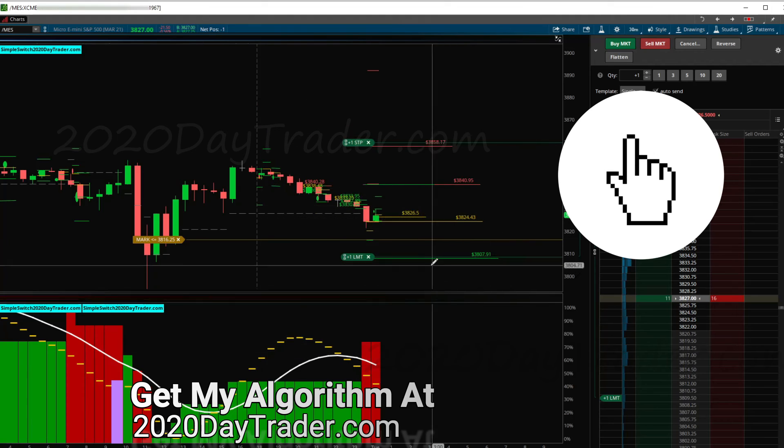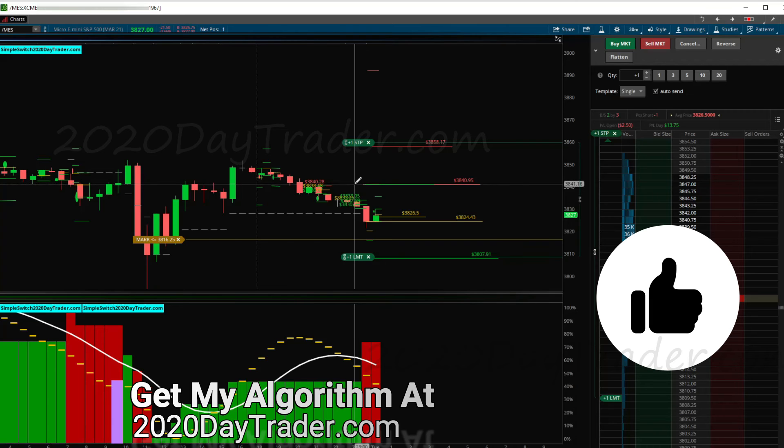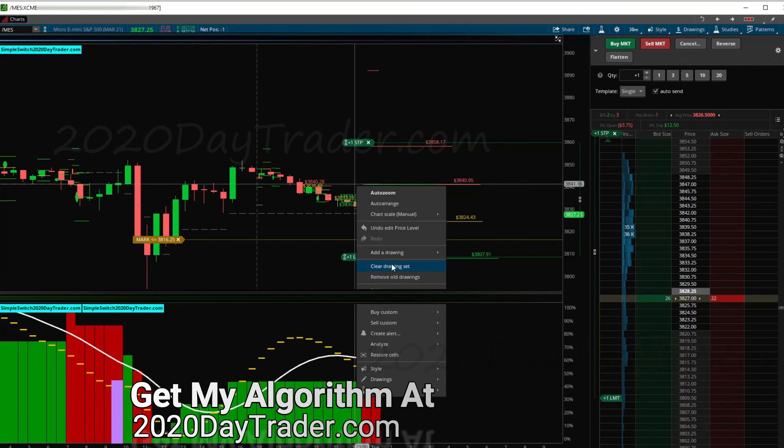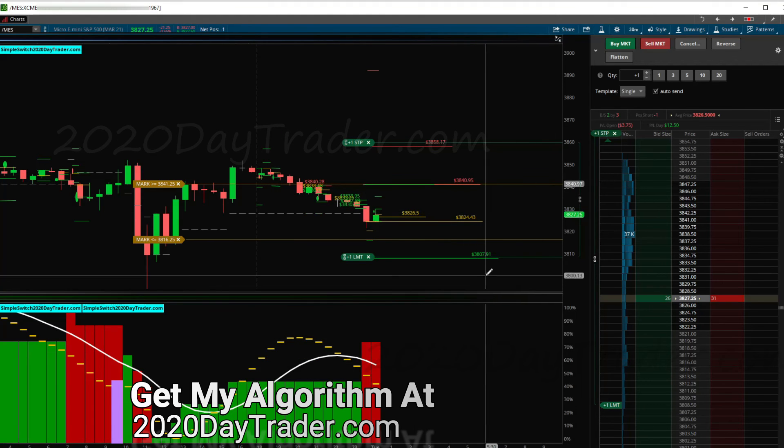That alert will send a message to my phone letting me know we're at or below that number. I'll set another alert — create alert, at or above — so when the trade exits it'll alert me too. Two winners on the red line strategy. We just entered the red light/green light trade. I'll put that in the log and we'll see how it shapes up in the morning.